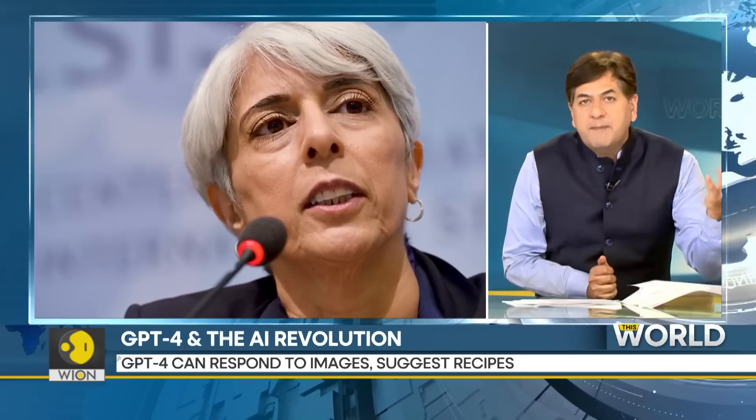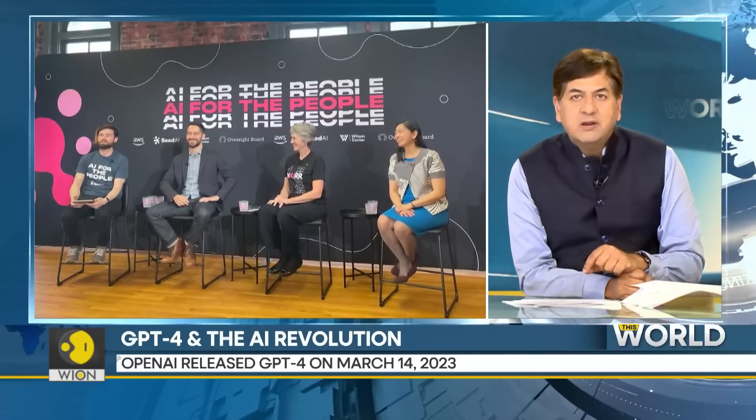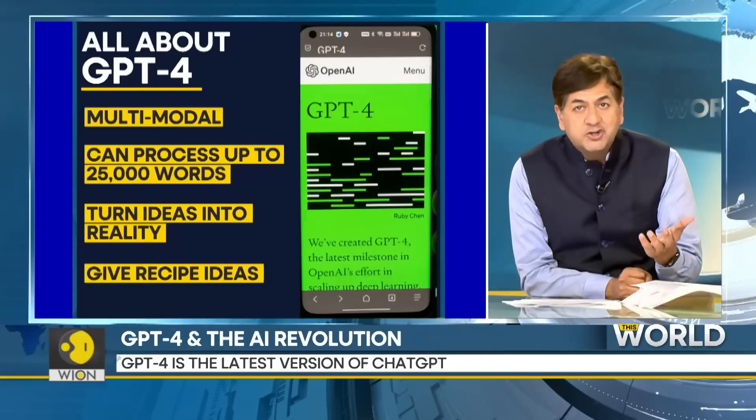Meet Aarti Prabhakar, the director of the White House's Office of Science and Technology Policy. Earlier this week, she was part of a panel at a conference where she said: 'What we are all seeing is the emergence of this extremely powerful technology.' One of her panelists, Austin Carlson, founder of Seed AI, replied: 'If in six months you are not completely freaked out, then I will buy you dinner.' The world is changing — pay attention to it.